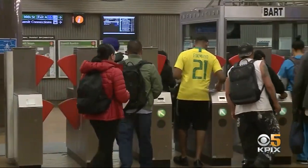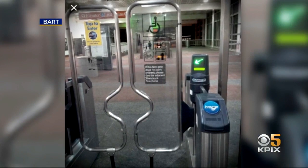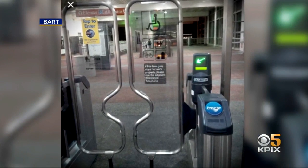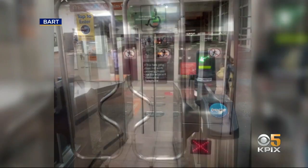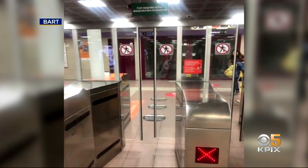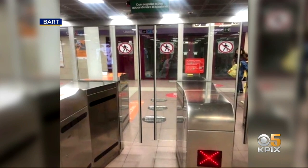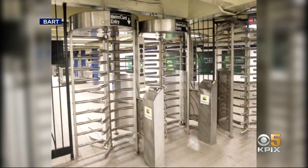The agency shared these new gate options with KPIX5. The first one is a swing style gate — it's modern and comparable to the existing one in terms of reliability. The second is a retractable barrier, though BART says it's less reliable and harder to maintain than the current gates. The third is similar to what's used in New York City subway stations.